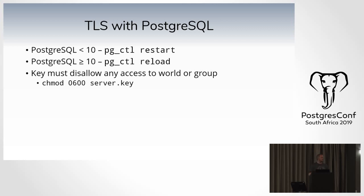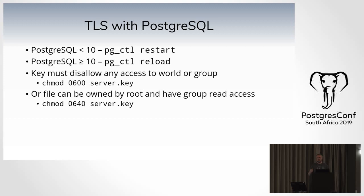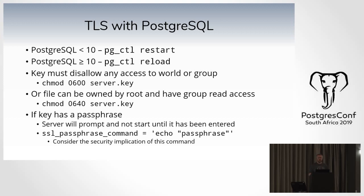The key must disallow access to world and group — in other words, chmod 600 on your key. Or the file can be owned by root with Postgres group read access, in which case chmod 640. If you don't have the right permissions, Postgres will issue an error on startup. You can use the ssl_passphrase_command setting — if your key has a passphrase, the server will prompt for it on start and will not start until it's entered. You can echo the passphrase in, but then it's in a readable config file. Alternatively, use systemd to prompt for it on startup.